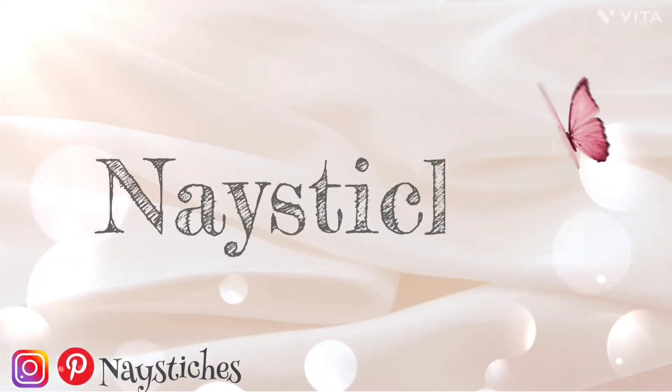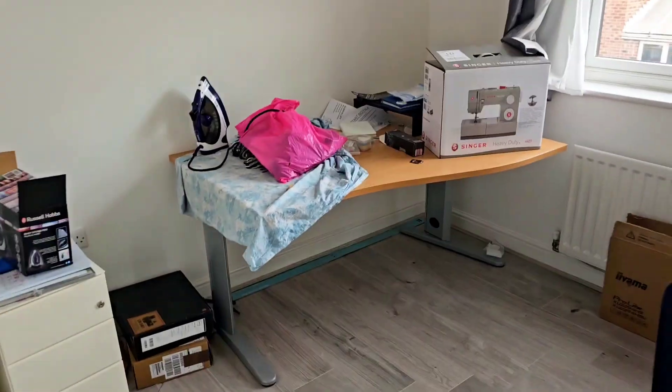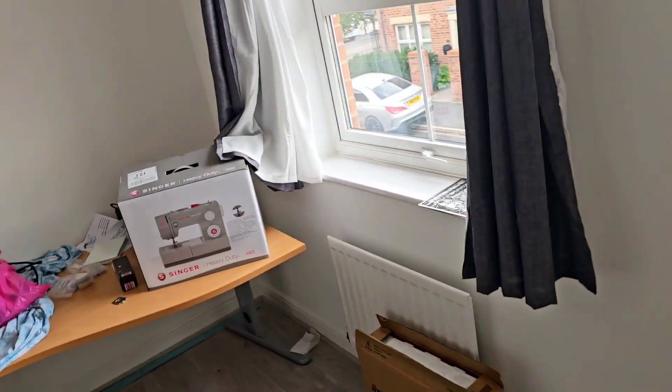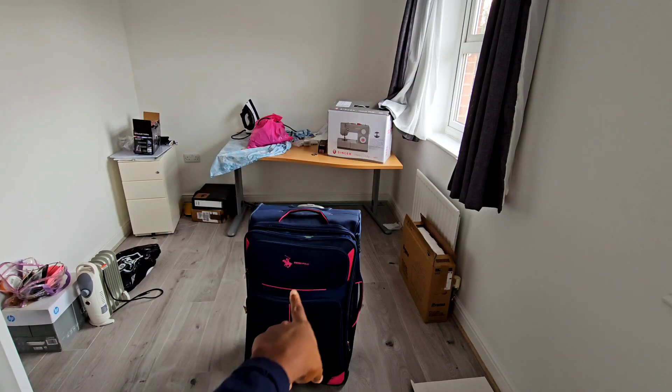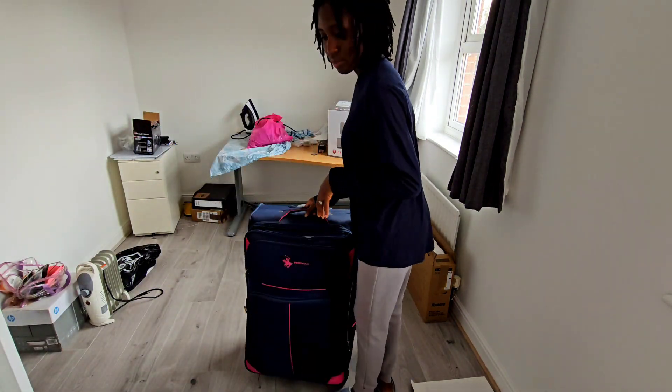I'm going to try and tidy up this room before the daylight goes away. I have two boxes and most of the things in there are my sewing things, so I'm going to keep this aside.